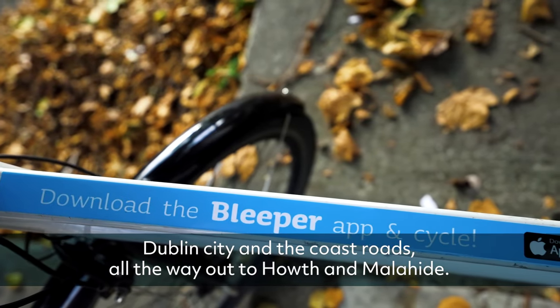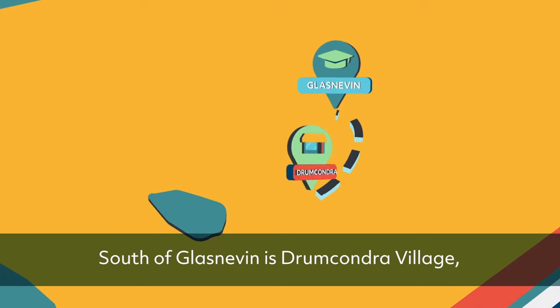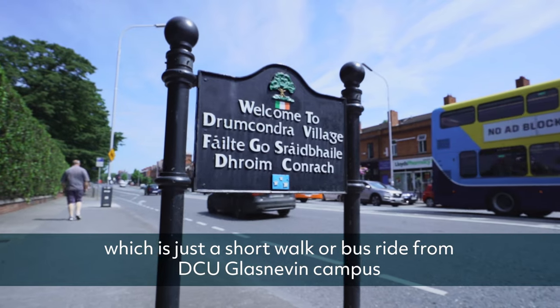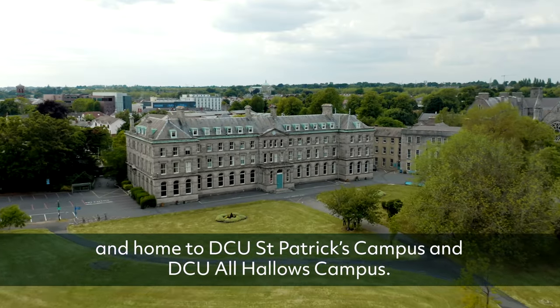The quickest way to get around Dublin is by bike, and you can use Bleeper Bikes to get between campuses, Dublin City and the coast roads all the way out to Howth and Malahide. South of Glasnevin is Drumcondra village, located just a short walk or bus ride from DCU Glasnevin campus, and home to DCU St. Patrick's campus and DCU All Hallows campus.